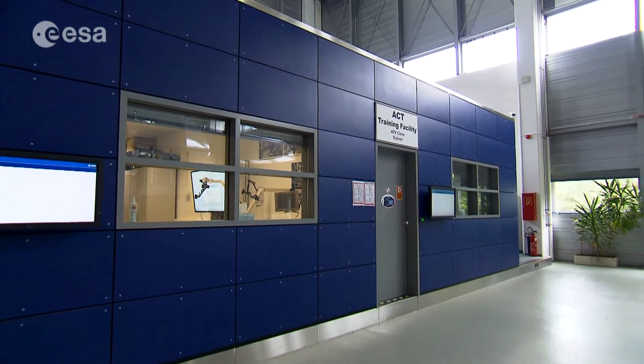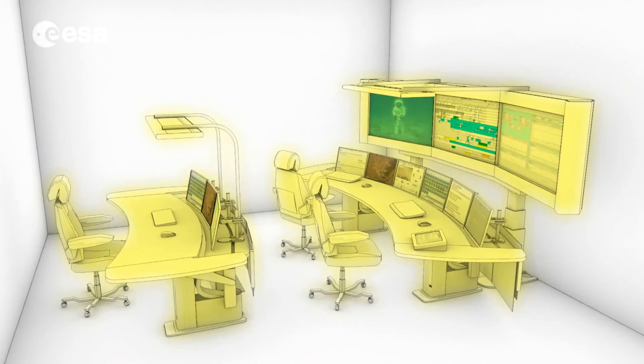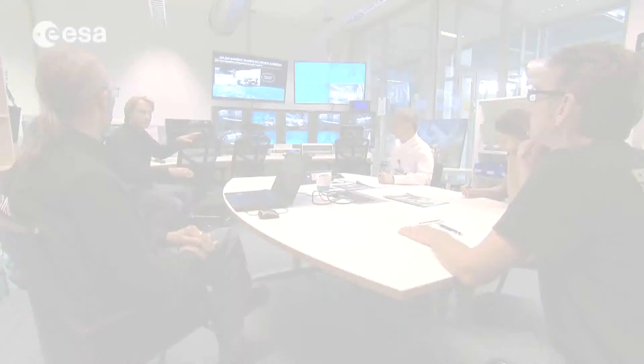The ESOL concept also features a local mission control center using a control room in the EAC. From there, flight controllers and trainers would simulate working remotely with the crew, just as in a real mission.